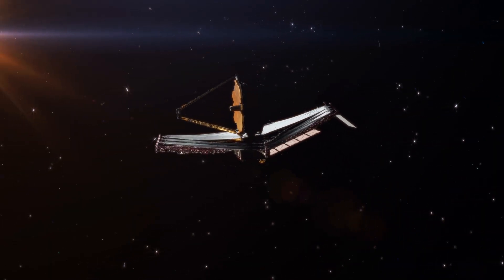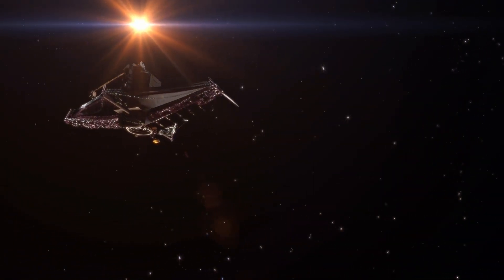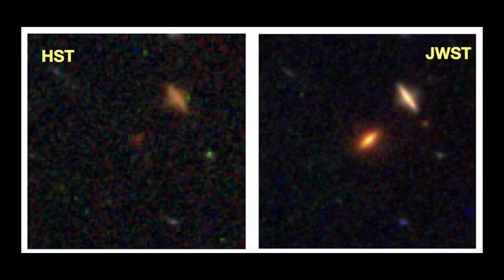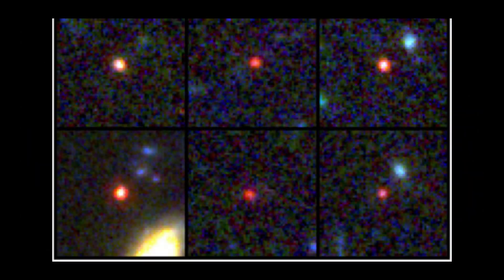NASA's Webb Space Telescope just found strange red dots that shouldn't exist. This detection was more than just another deep sky image — it exposed cracks in our understanding of how the early universe built galaxies and black holes. The Little Red Dots, or LRDs, are tiny red-tinged sources seen by JWST that defy straightforward classification. The more we dig, the more they seem to demand a new kind of cosmic object, perhaps a black hole star.